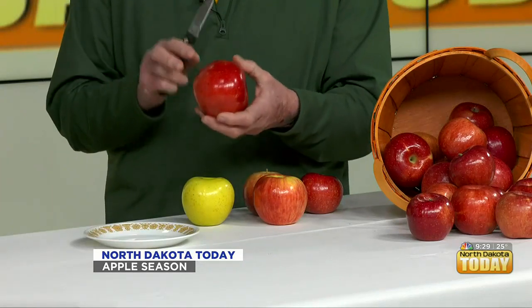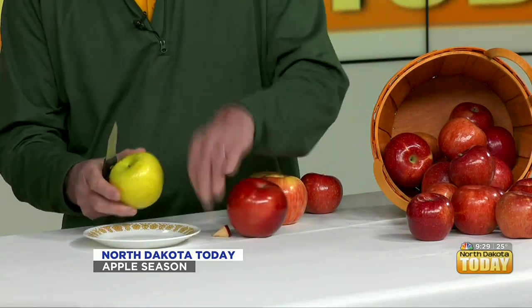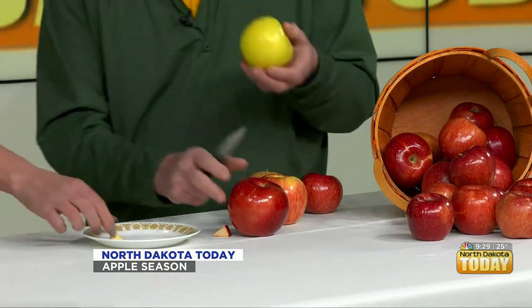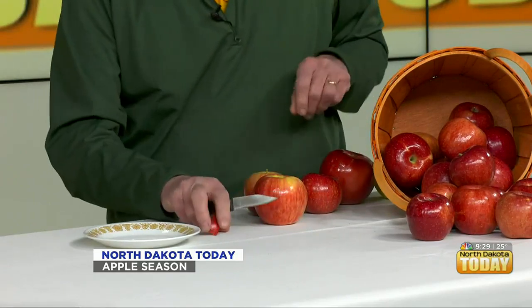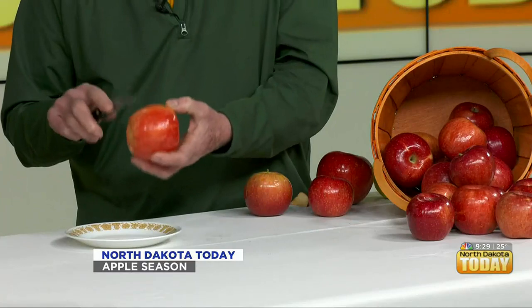I thought it'd be interesting for you to take a little taste of some of these — this is a pretty safe taste test. First we have a sample of Northern Lights. And next we have Honeygold. I have to eat these pretty fast — and if you can't eat the whole thing, that's okay.